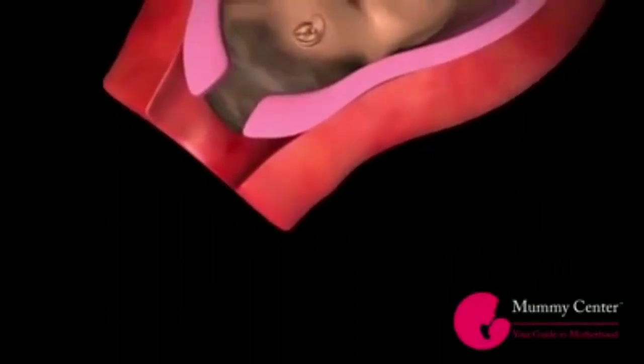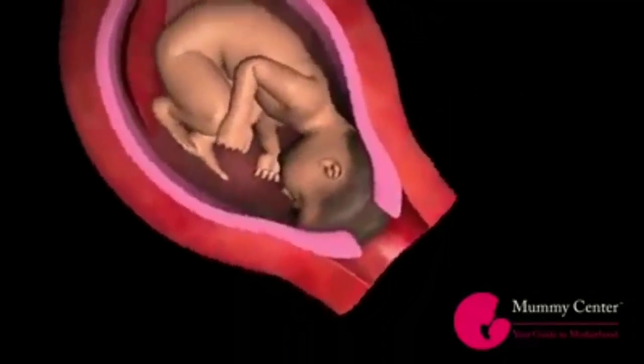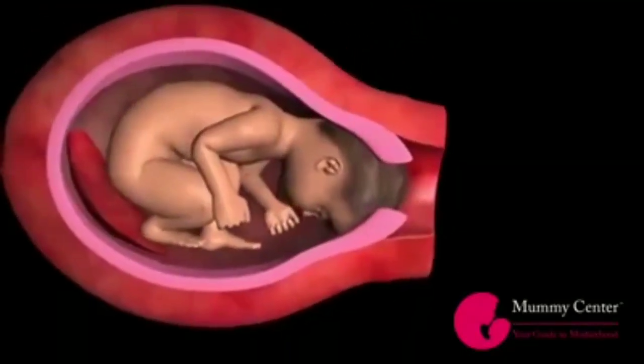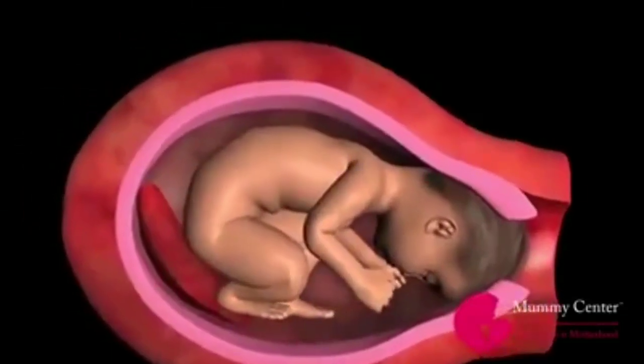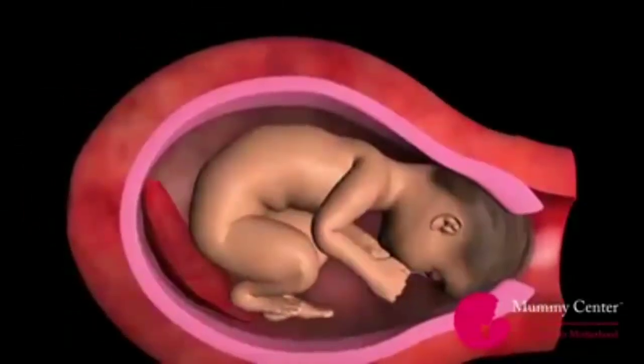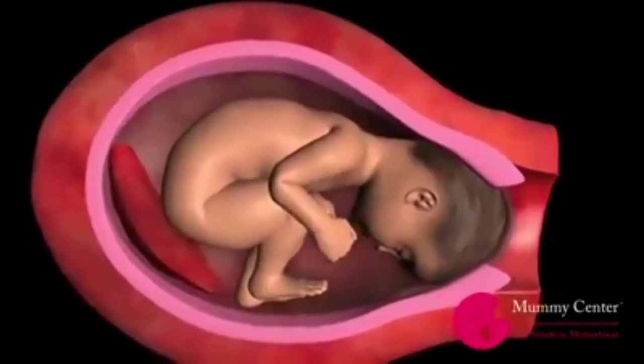There are three stages of labor. The first stage begins with true labor. During labor, the uterine muscles begin to harden and tighten, resulting in contractions. Contractions begin at the top of the uterus and move toward the bottom in a wave-like motion, forcing the baby to move downwards towards the cervical opening.